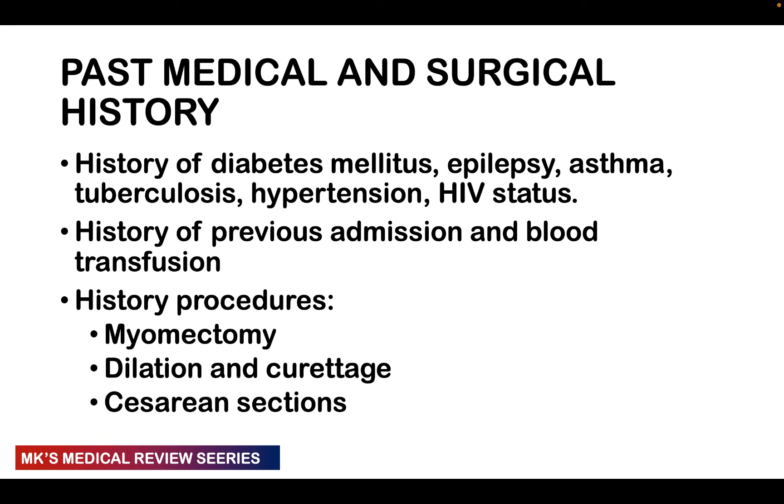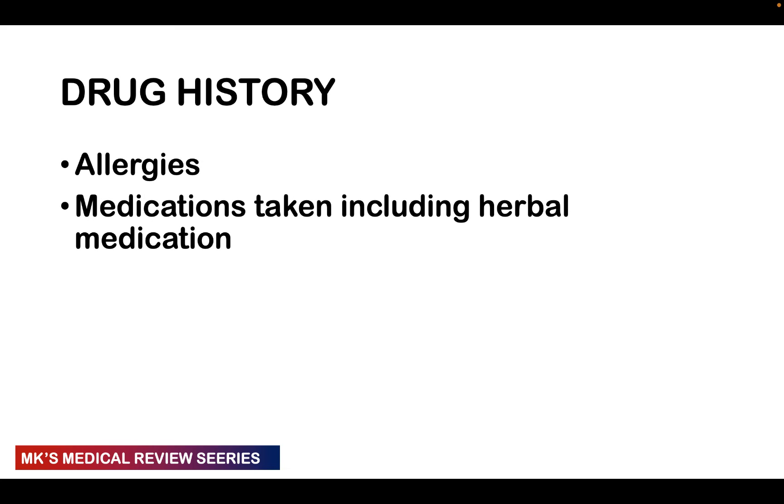For past medical and surgical history, ask for any previous similar illness, history of previous admissions or blood transfusions, and what was done. Ask about chronic illnesses using the mnemonic DEATHS: Diabetes, Epilepsy, Asthma, Tuberculosis, Hypertension, and HIV. For surgical history, ask about myomectomies, caesarean sections — indication, timing, length of stay — and other procedures like dilatation and curettage or dilatation and evacuation.